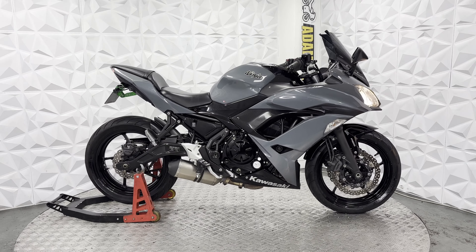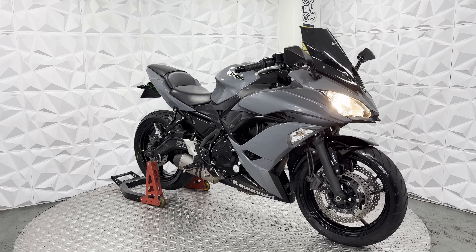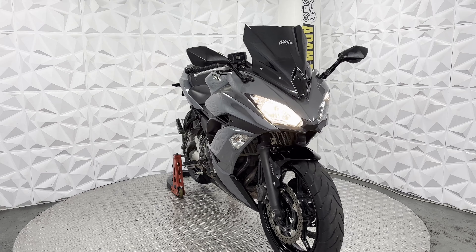This side of the fairings — maybe a tiny, tiny little mark there and here, but this all looks very, very clean. Engine case is clean. Rear set is nice and neat on this side.